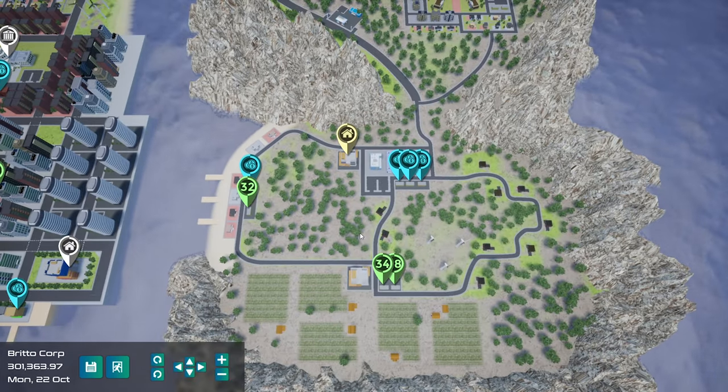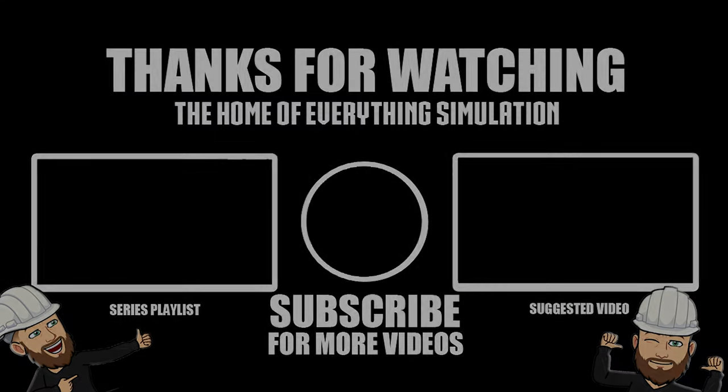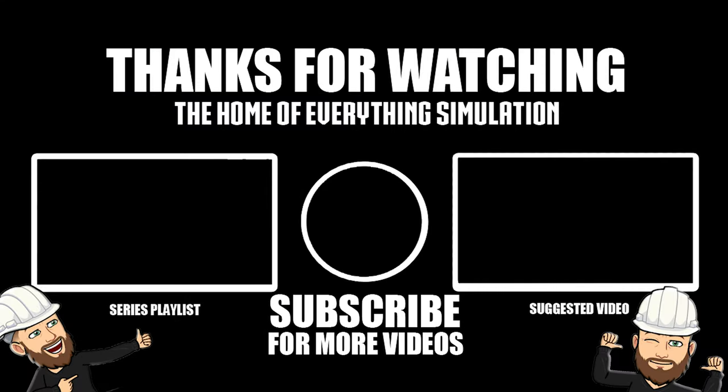So righto guys, what I'll do is I'll end the episode here. Hopefully you guys enjoyed this one. If you did, as always, smash that like button, leave a comment, let me know what you think of the series so far and if you want to see it continue. If you guys are new to the channel and haven't subscribed yet, please do so. It's been Britta - thanks for watching, see you again soon. Bye.